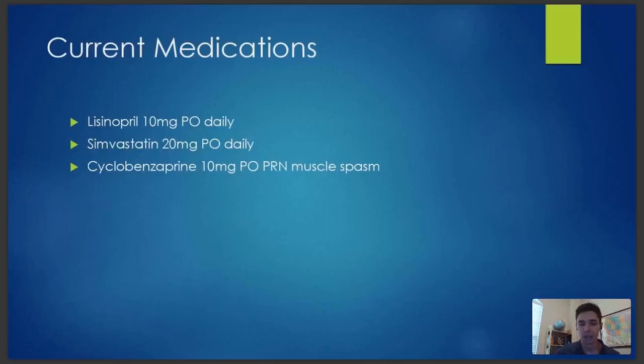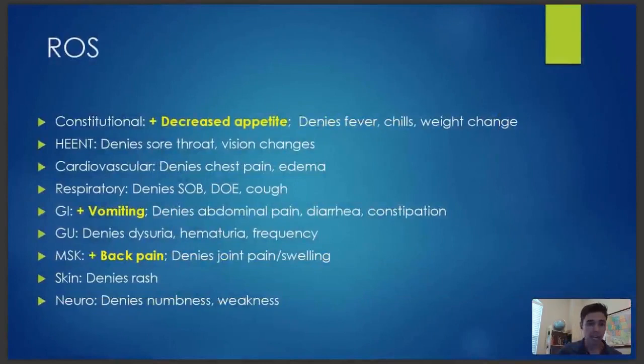Her review of systems was mostly negative. She did have a decreased appetite, and along with the vomiting, that was making me think this isn't musculoskeletal. But really that was the only thing positive — appetite, vomiting, and back pain. She denied chest pain, abdominal pain, and shortness of breath. No fever, no cough, and no urinary symptoms — no blood in her urine, no burning with urination. Pretty benign as far as the history goes.